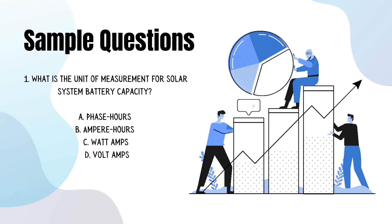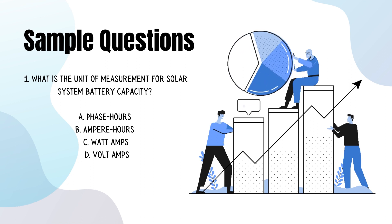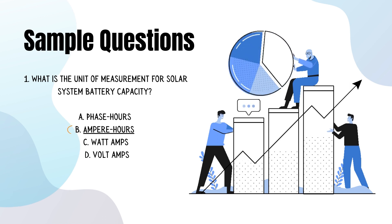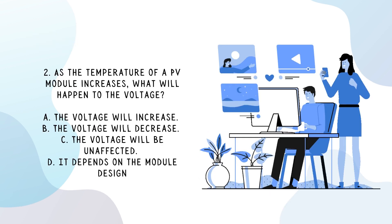Let's take a look at some sample questions you might encounter on the exam. Number one: what is the unit of measurement for solar system battery capacity? Answer B: amp hours. Number two: as the temperature of a PV module increases, what will happen to the voltage? Answer B: the voltage will decrease.